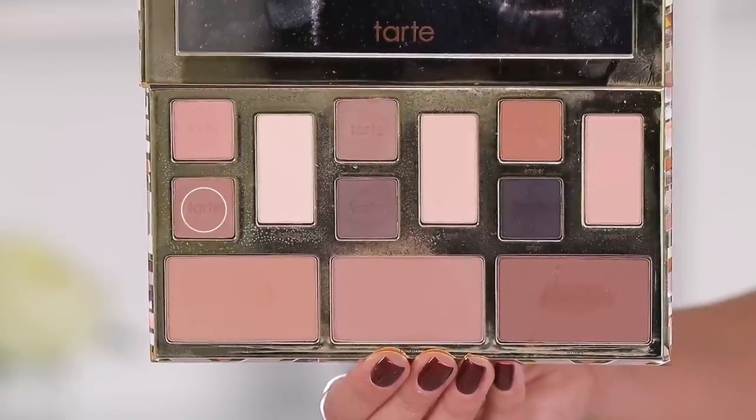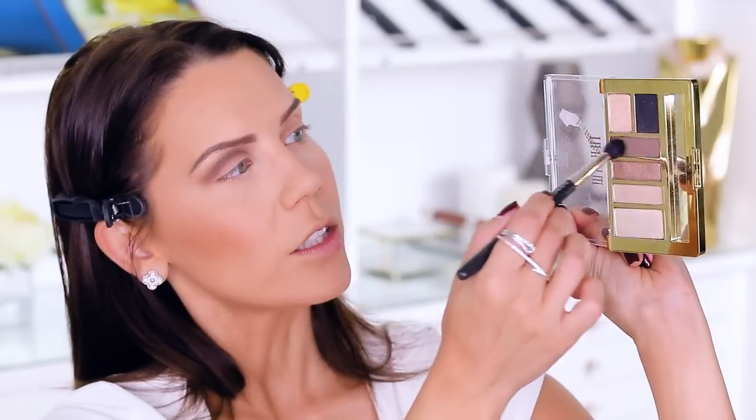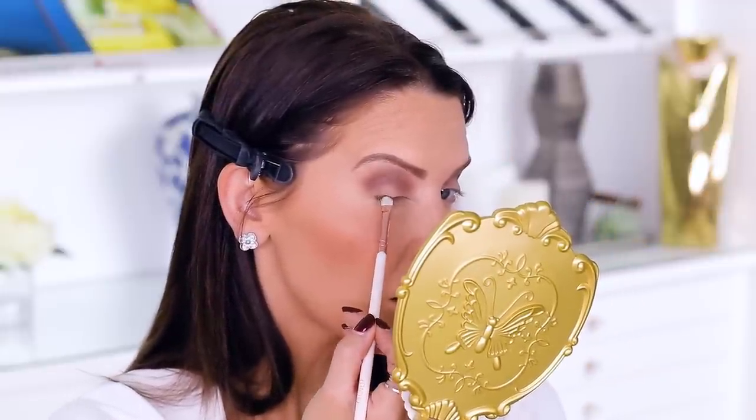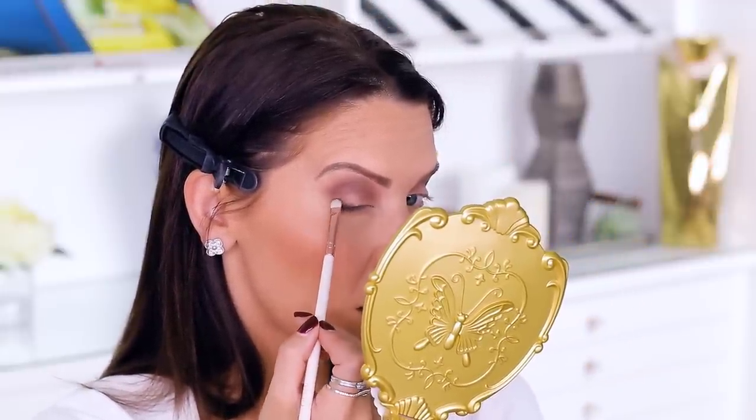Taking the shade Stone from the Tarte palette and working it through the socket. Then going into the Milani palette, wiping off my brush, and doing the same thing on the other eye. I want to deepen up the outer corners just the tiniest bit — I'm taking a tiny brush and going into Onyx from the Tarte palette, dipping just a little on the tip and starting on the outer edge almost like I'm lining my eye. Then taking the black from the Milani palette to do the same thing.